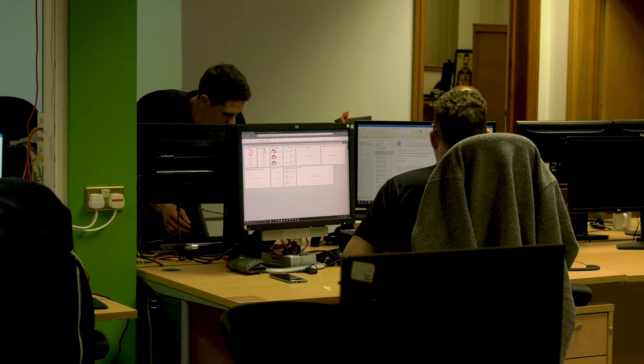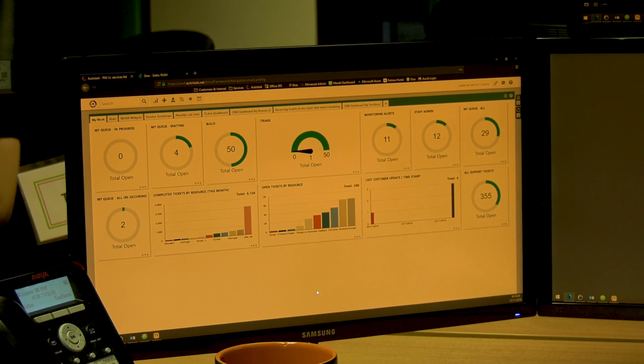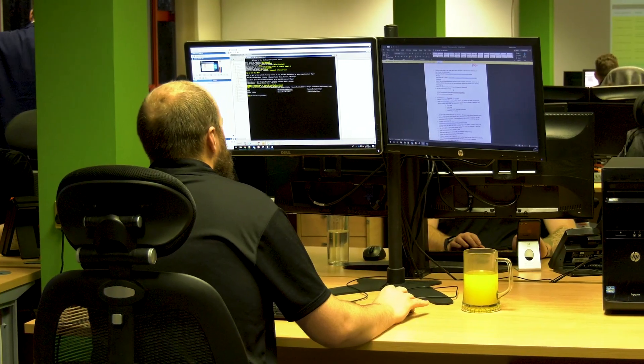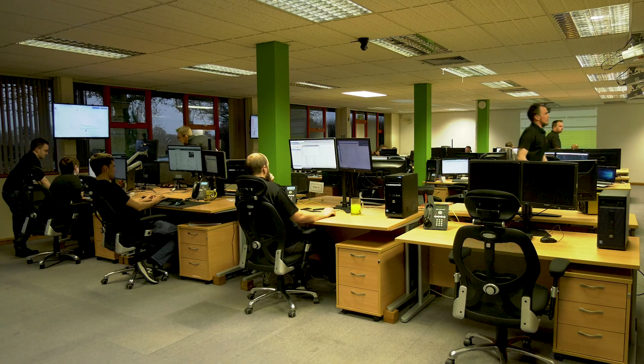We are managing over 11,500 tickets a month at the moment, and that's with a relatively modest-sized team. The reason we've been able to do that is we're able to accurately track and account for the amount of time taken on average per ticket, and calculate how much resource we need to meet the growing demand. Our implementation process for PSA was relatively straightforward.